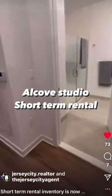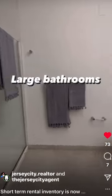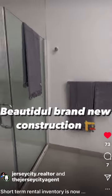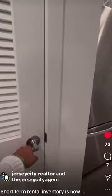So this is our alcove studio option. You have a large bathroom over to the right. These units have been constructed only a year ago, so it's brand new construction. All the finishes are great. We have in-unit washer and dryer.